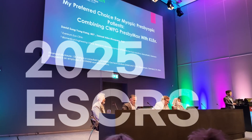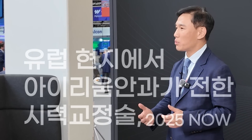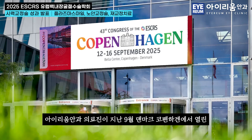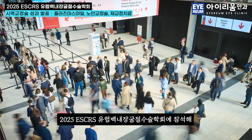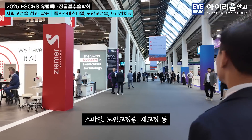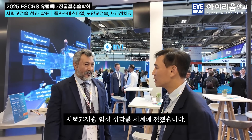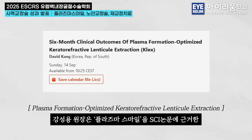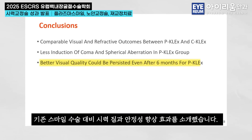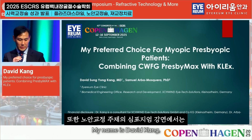Thank you for joining us. Thank you, Professor Kohnen. My name is David Kang,